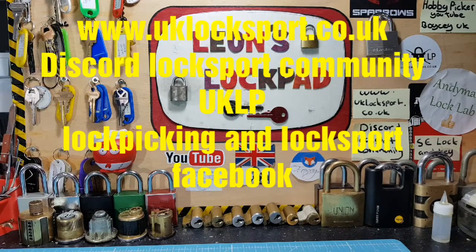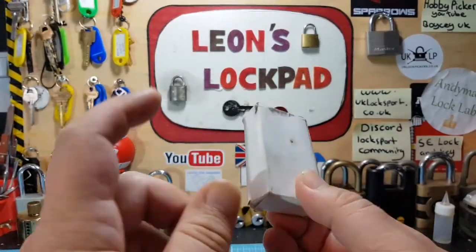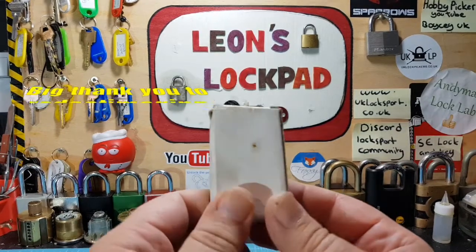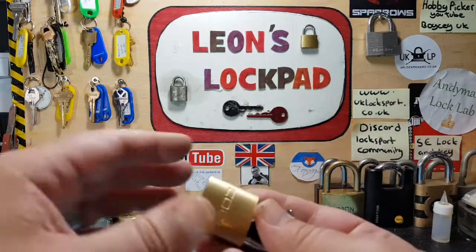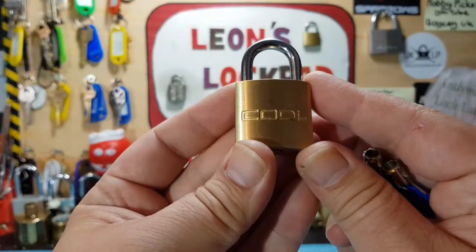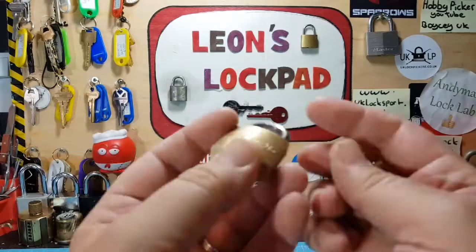Hello and welcome to Leon's Lockpad. Today we've got a very cool lock. I got this from our good friend Tom at Red Cap Imaging — I think one of his first trades. He sent me this and it's been in the cupboard, never used, never picked it, so I thought I'd get it out. It is called Cody, which is cool — my best friend's son is named Cody. It's a cool little brass padlock.